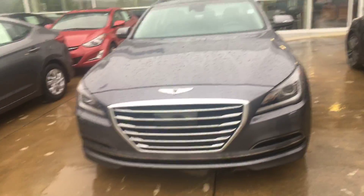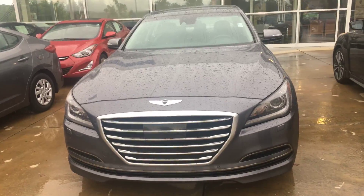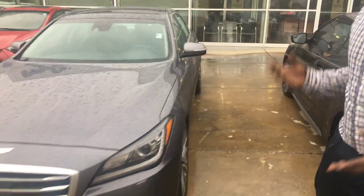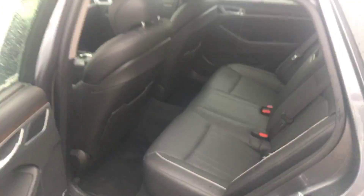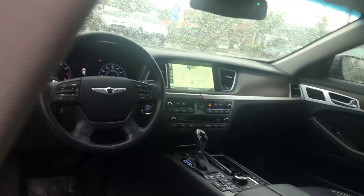It is a 2015 AWD Track, so that means it is all wheel drive. It has heated and cooling seats, it has the heated steering wheel, panoramic roof, and also this vehicle is equipped with a backup camera and navigation system. It is a beautiful vehicle, fully loaded.